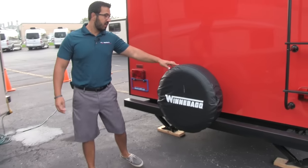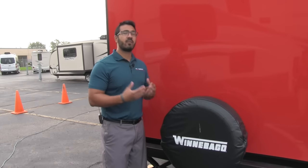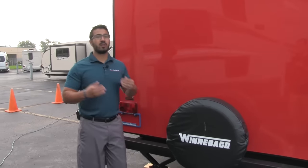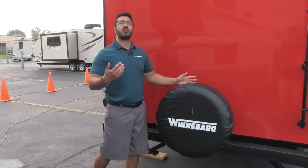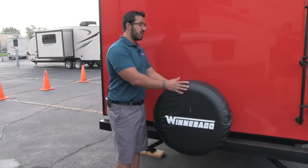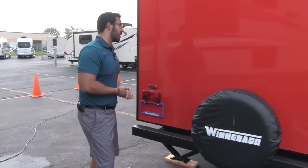Also, spare tire on the back. I like the fact they give you a cover — hopefully you never have to use a spare tire, it's kind of like insurance where you're glad you have it but best case scenario you never need it. However, if you do, you know it's going to be in good shape riding right back here, with the cover on there to help protect it from the elements.